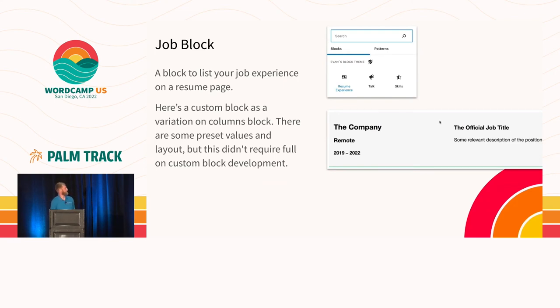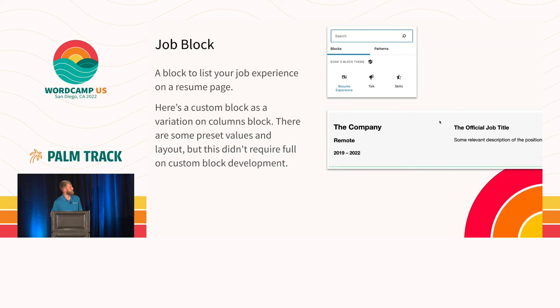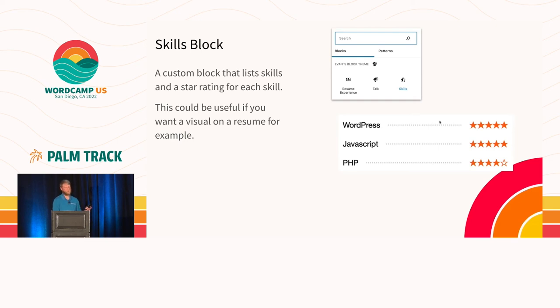I mentioned earlier resumes. I made a quick little job block — if you wanted to create a resume and put all your job history on your site in case you're looking for a new position, you can list out your previous positions. This is not a full-on custom block — it's just a variation of a columns block written with a little bit of JavaScript. It drops in a column block pre-populated with some preset values and you just fill in the blanks. Then we have a skills block — kind of more tailored to a resume, where you can list out your skills and rate yourself on how well you are with those.